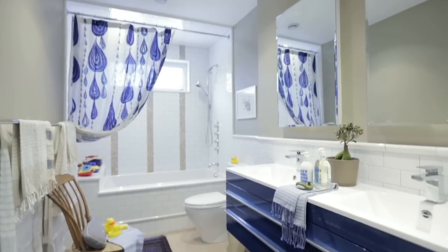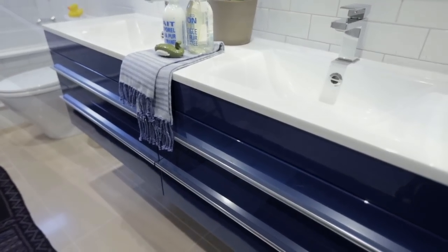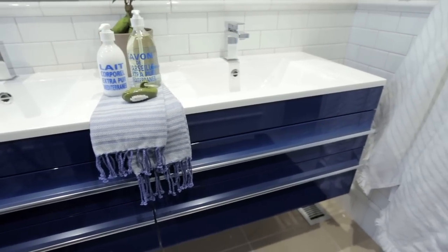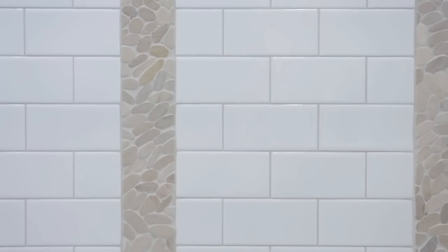We also wanted a really good-sized bathroom. The blue vanity — I had to kind of push for that one, which is not predominantly my nature, but I actually saw this blue vanity and thought, that is the one. I figured if we keep everything else fairly neutral, it'll pop.